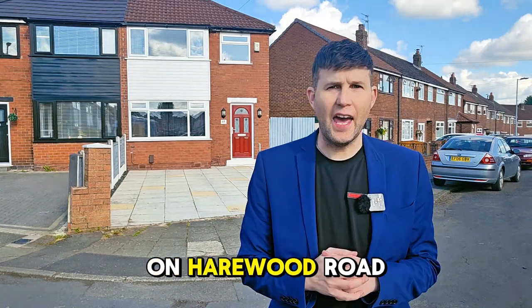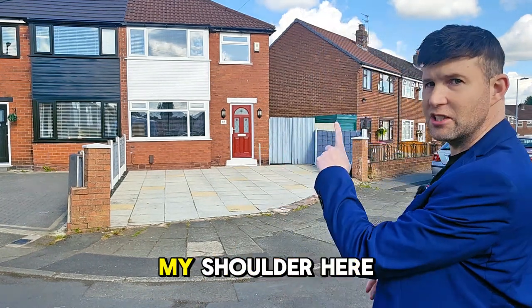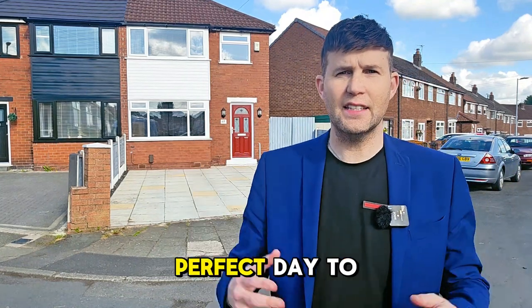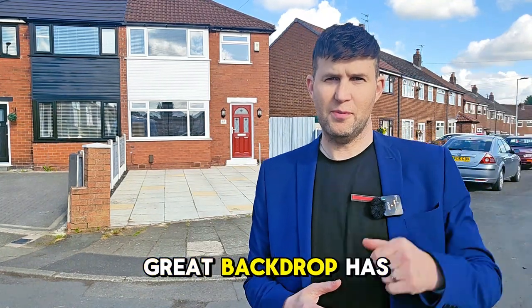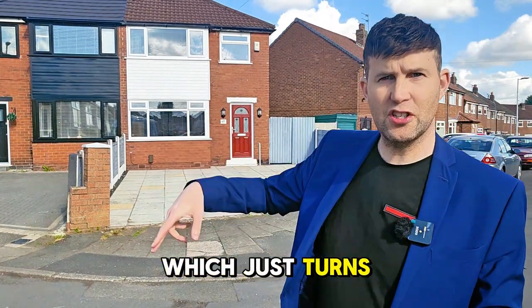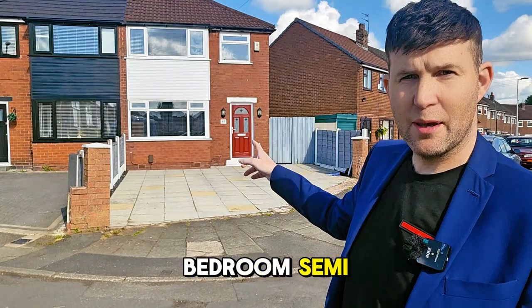Hello and thank you for joining me. You find me on Harewood Road in Earlham, and just over my shoulder here we've got a lovely three-bedroom semi to show you today. Perfect day to take photos, great backdrop, there's a blue sky there as you can see. And just on the entry to the cul-de-sac which turns off Harewood Road is this three-bedroom semi.